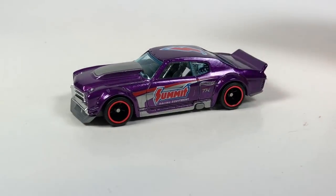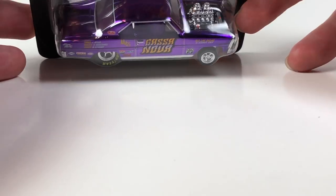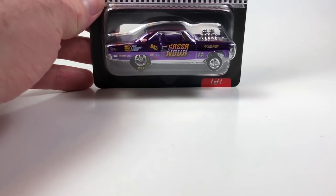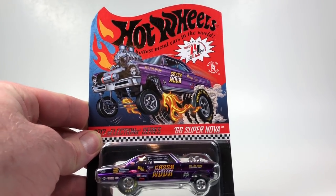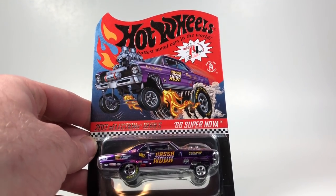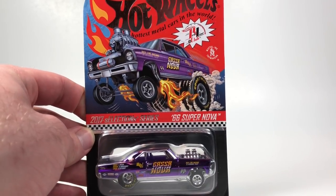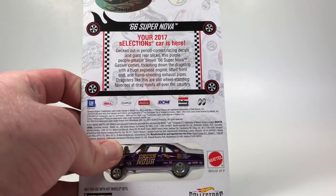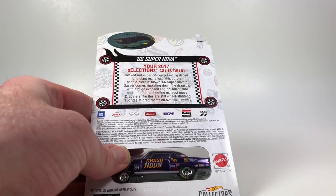Pretty cool! Sticking with purple cars and really nice ones, let's take a look — I'll back off a little so we can see the actual card. The card art is super cool; that's what makes me debate keeping this one in the package because man, that card art is really cool. Here's the back of the card in case you want to read it — you can pause and take a look.